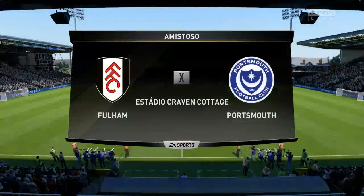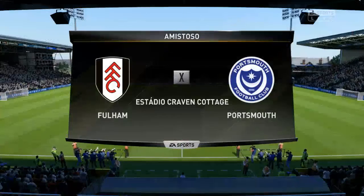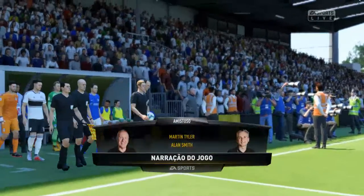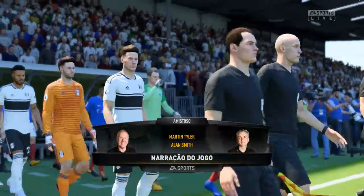Hi there everyone, Martin Tyler here, with me today Alan Smith as usual, and it is a friendly fixture we have for you. The match today sees Fulham against Portsmouth.